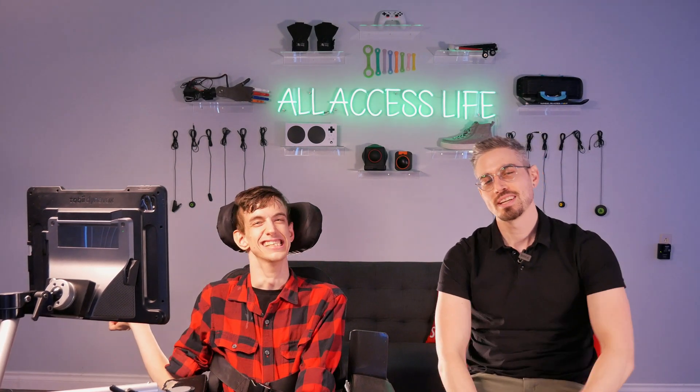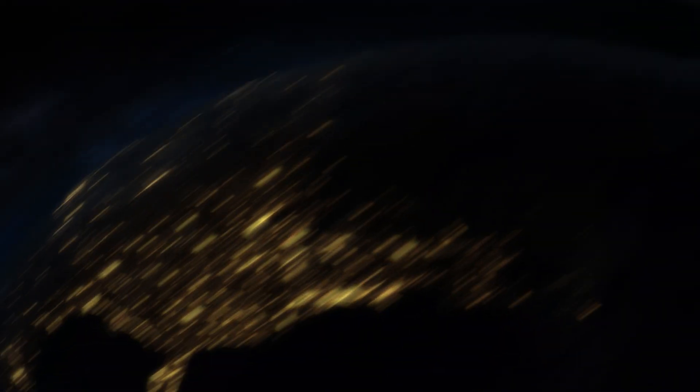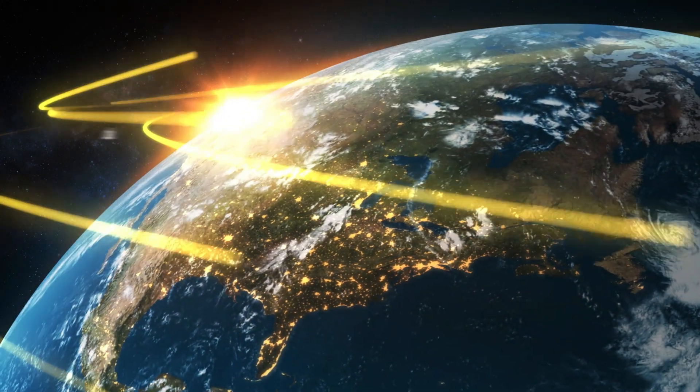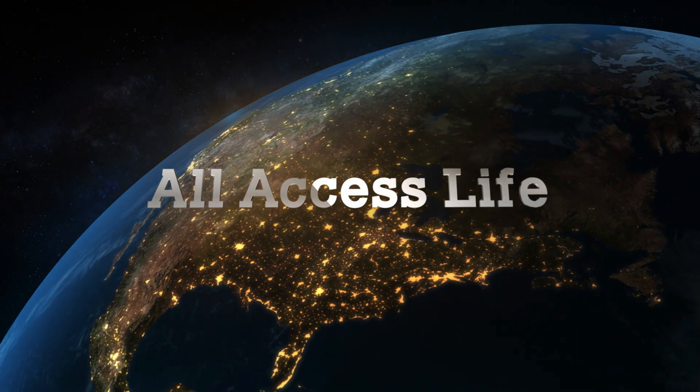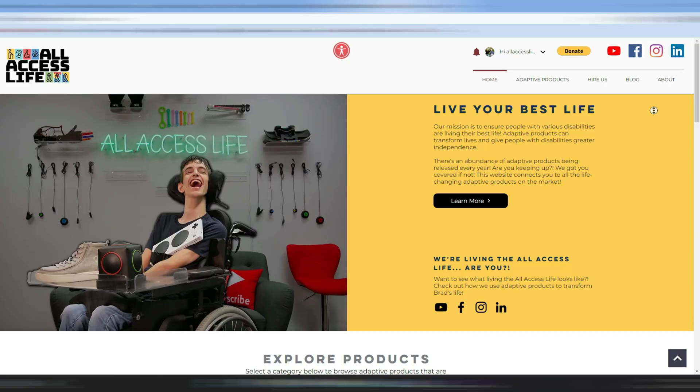We appreciate you watching today's video. Stay tuned for some more adaptive product reviews. And until next time — All Access Life, out. If you're interested in staying up to date on all the latest adaptive products on the market, we encourage you to check out our website at www.allaccesslife.org.